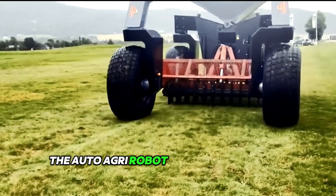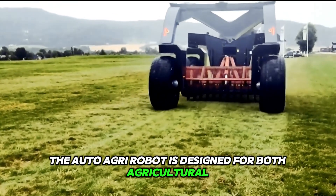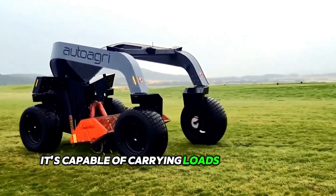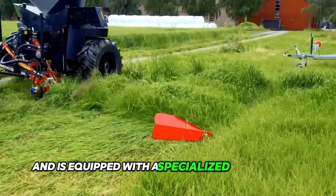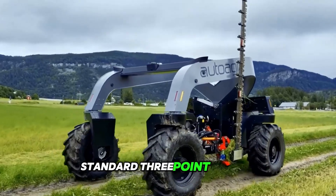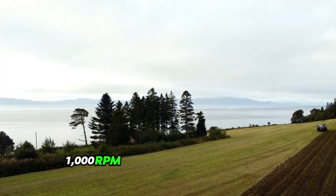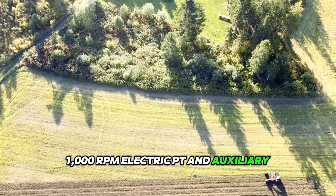The AutoAgri-Robot is designed for both agricultural and residential applications. It is capable of carrying loads of up to 2 tons and is equipped with a specialized mid-mounted standard 3-point linkage, coupled with the 542–1000 rpm electric PTO and auxiliary hydraulics.